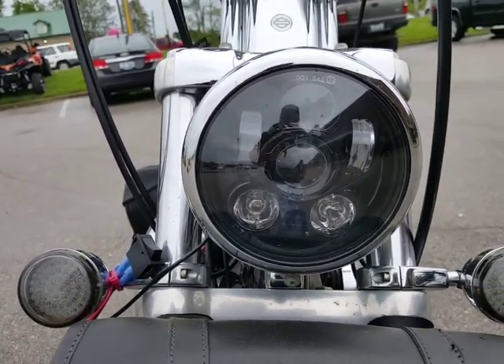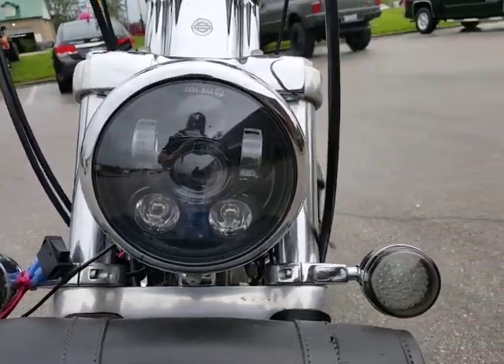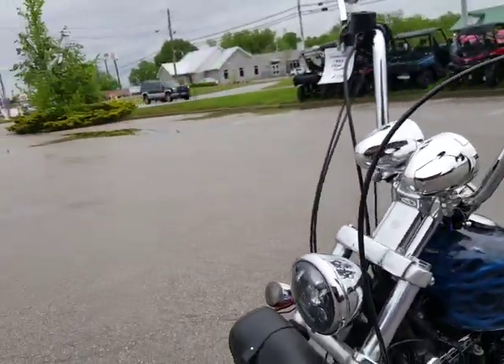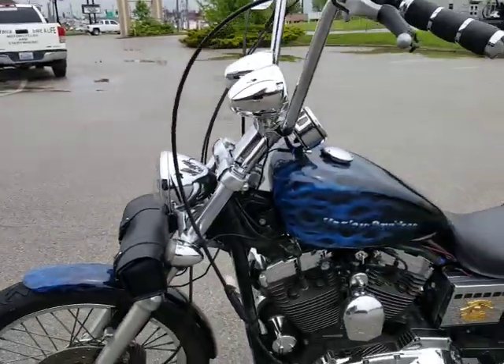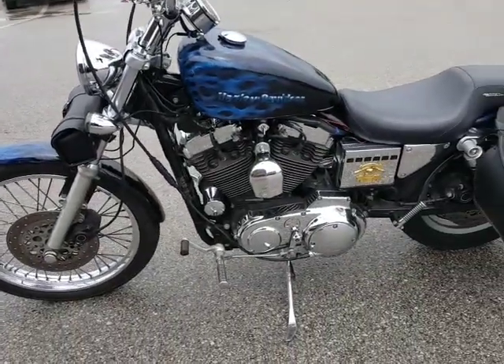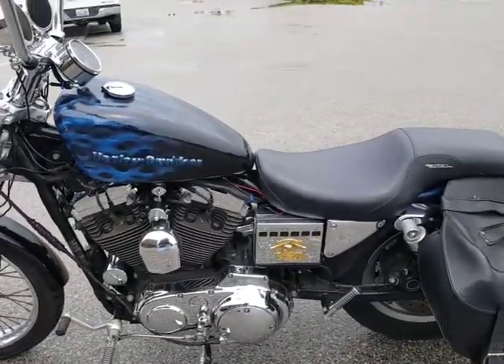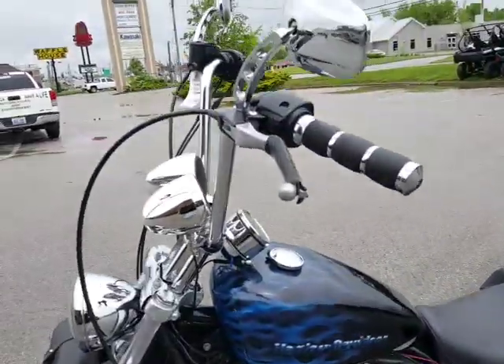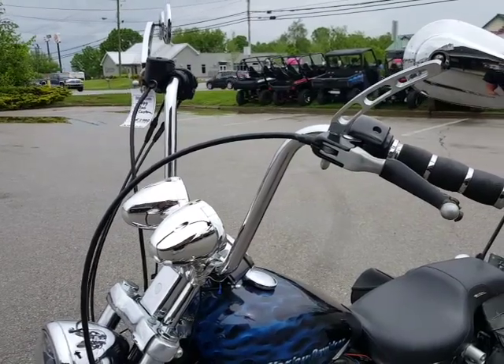I think that's a Daymaker LED — that thing should suntan the people in front of you. Got smoke lenses on the turn signals with LEDs. Got a mild rise on it there. Forward controls.